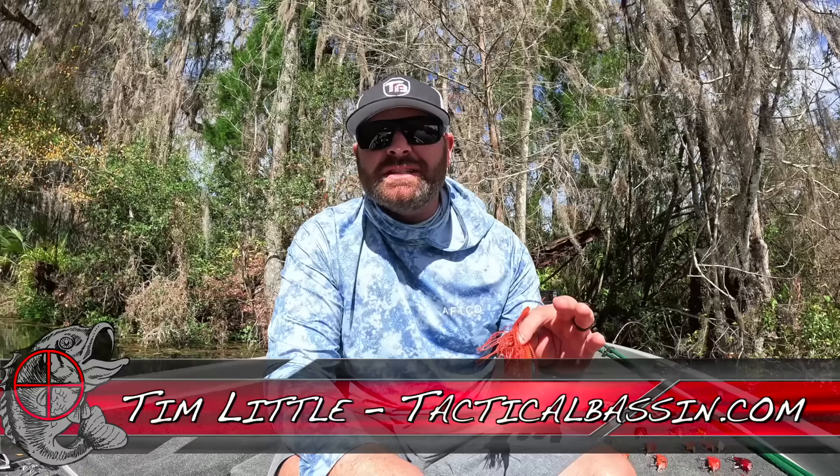What's up guys, Tim Little. Welcome back to Tactical Bass. Today's video we're talking spring bass fishing — I'm giving you my number one tip to catch bass right now.